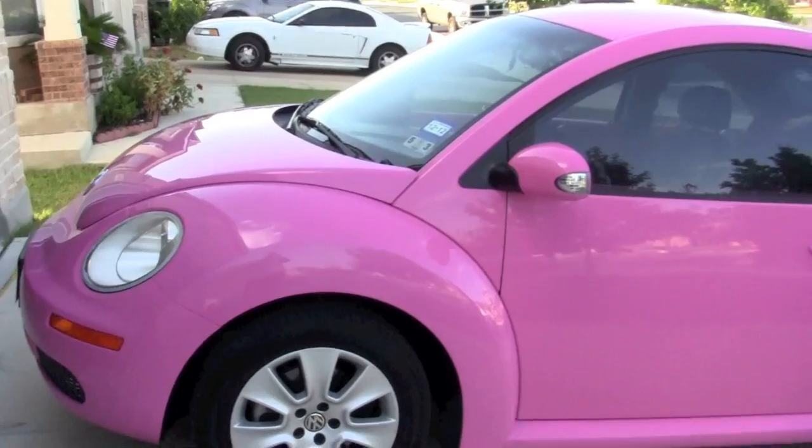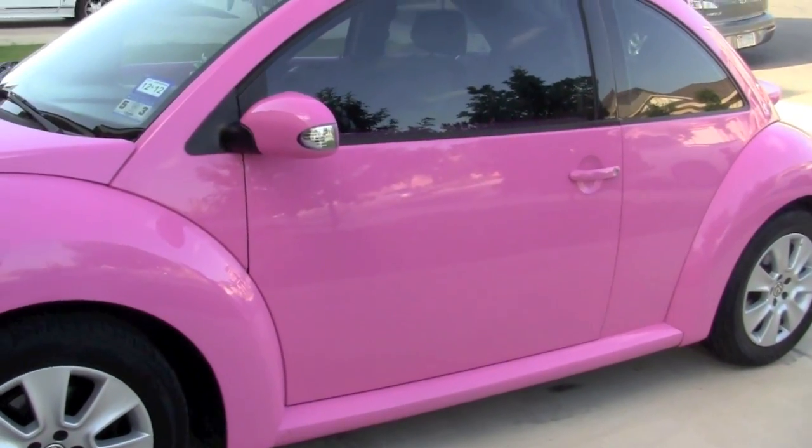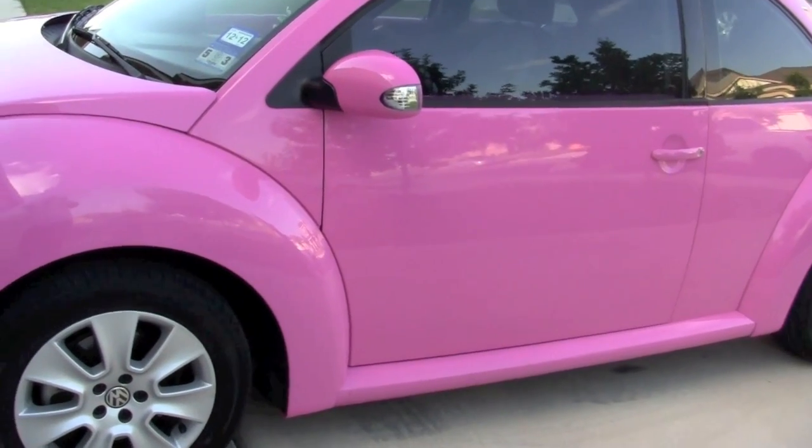First, a little bit about my car. Yes, it is pink. The paint color is called Barbie pink. It was like a royal blue before and I got it painted pink custom.